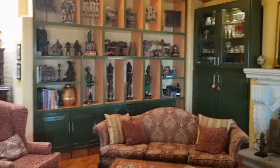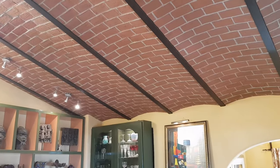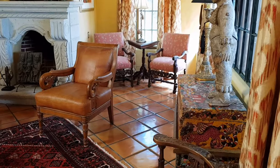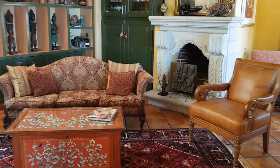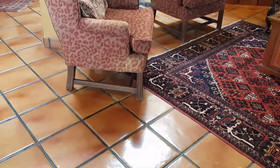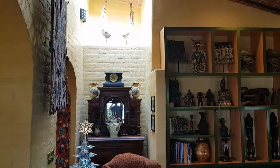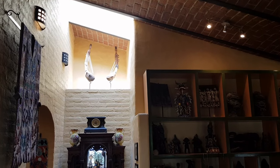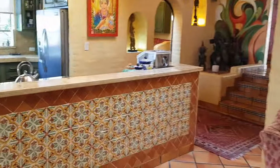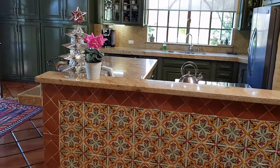We enter into this really fantastic high-ceilinged living room with Boveda ceilings and another beautiful fireplace. We have Saltillo tile floors, and a lot of people really like these Saltillo tiles — they look to be in great shape and well taken care of. There are interesting niches and skylights allowing some natural light in. On the left we have the kitchen — can you say wow? This is really incredible; I love this kitchen, with very high Boveda ceilings.